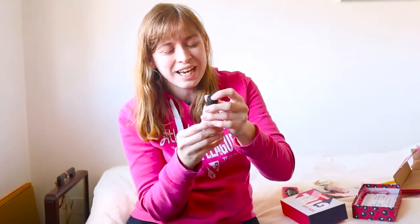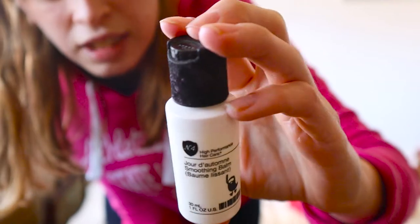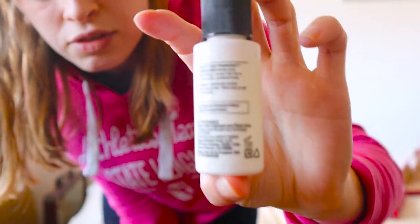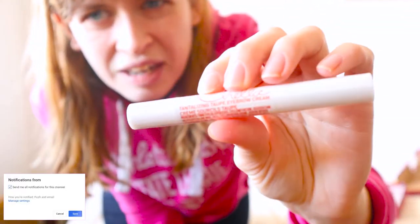Anyway, on to the next product: a smoothing balm for your hair — the packaging's a little bit dirty but I don't think that's their fault. It tames and smooths frizzy, unruly hair for a soft, touchable, polished look, and it gives you instructions on how to apply it, which is good because I have no idea what I'm doing otherwise. We've also got some eyebrow cream — I don't know how that works either, so that should be interesting to give a go.